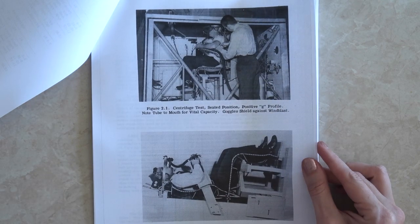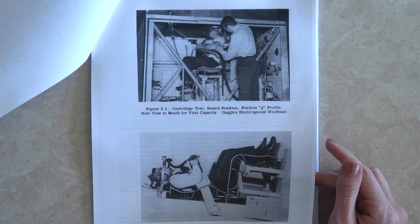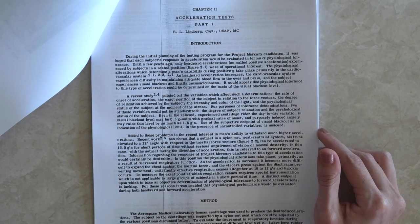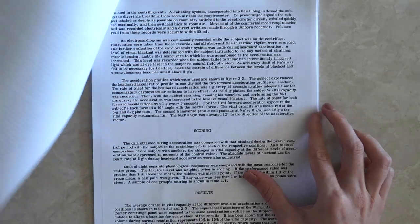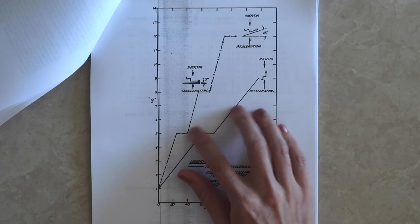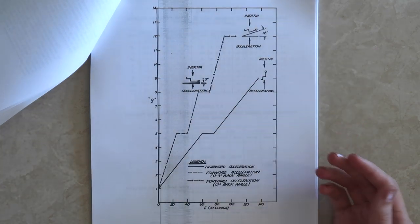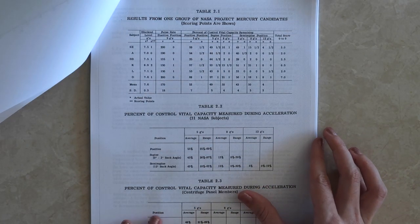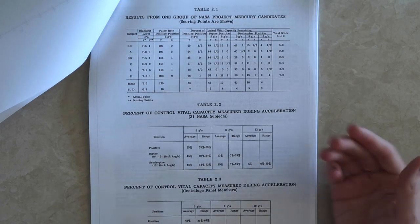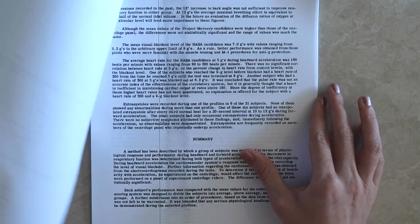Here are pictures from the acceleration tests, where they essentially subjected the astronauts to high g-forces and measured when they blacked out. They would accelerate them in various positions, take measurements, and then rank and score each candidate. The longer you could go without blacking out, the better.